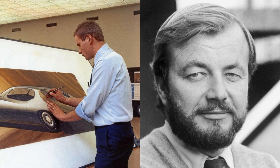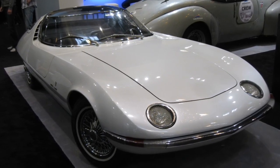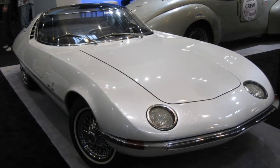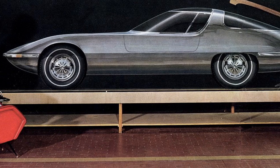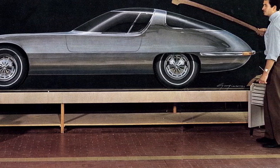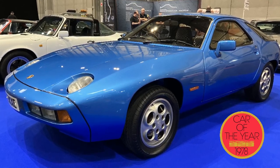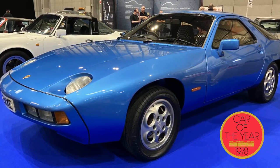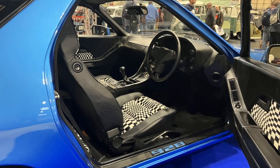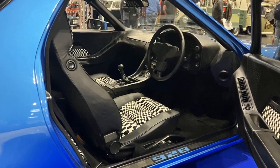Interestingly, the design — by a guy called Wolfgang Möbius, working under Anatoly Lapine — took inspiration from the Chevrolet Testudo, which was a concept car designed for Chevrolet by the Bertone styling house and by one Giorgetto Giugiaro, who I'm obviously a bit of a fanboy of, having a Lotus S3. The Porsche 928 actually won the European Car of the Year in — I think it was 1978 — and to this day it's the only sports car to have won that accolade; all the others tended to have been family cars, small hatchbacks and the like.